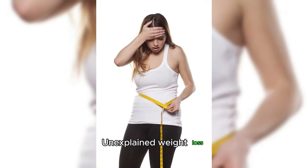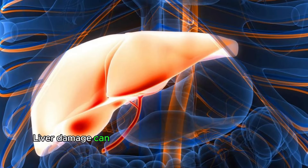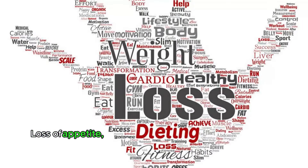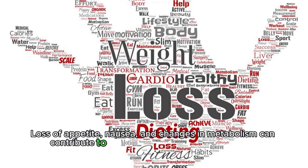Unexplained weight loss. Liver damage can interfere with nutrient absorption and metabolism, leading to unintended weight loss. Loss of appetite, nausea, and changes in metabolism can contribute to weight loss in individuals with liver dysfunction.